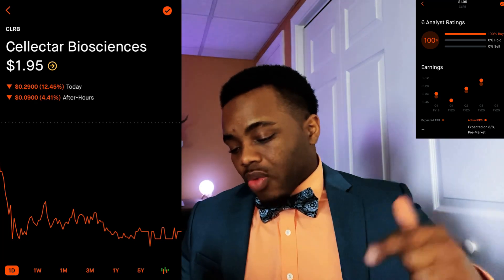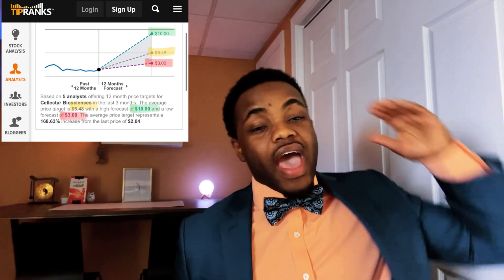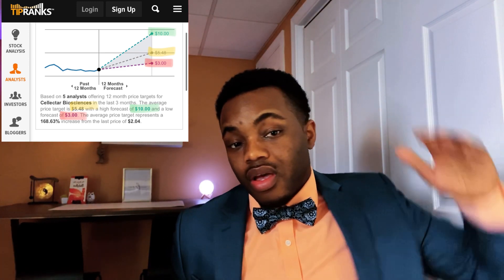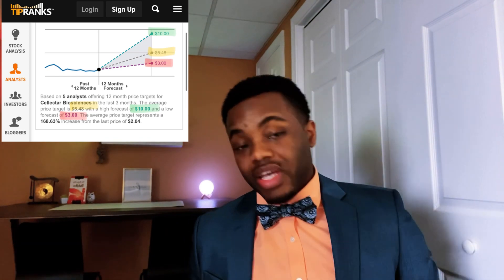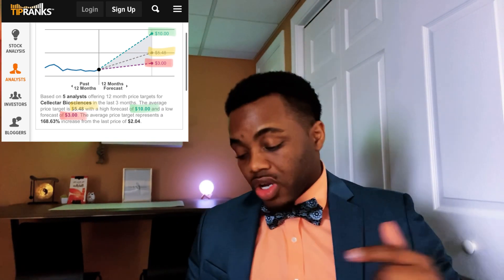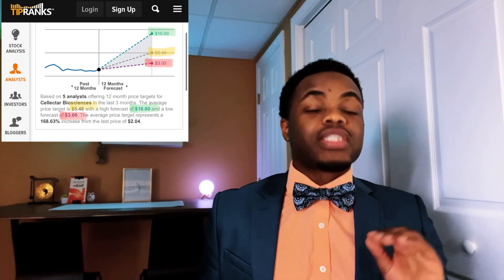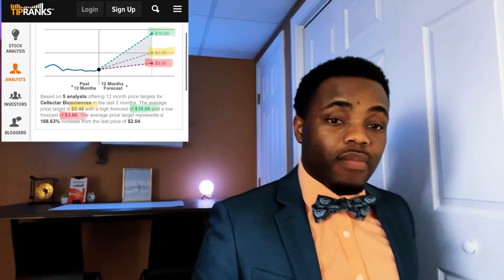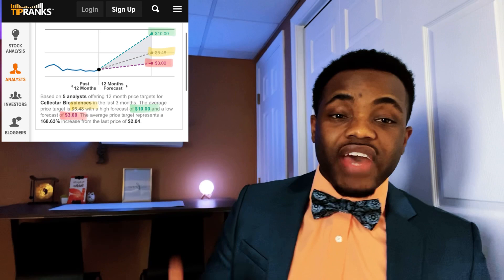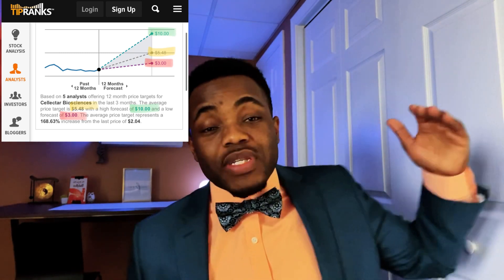Looking at five more analysts, they say Cellectar has a median price target of $5.48 by this time next year, and a high of $10 a share. Even if it only hits the minimum target of $3 a share, that is over 50% growth. The average return on a good investment is between 7% and 12%, and that has been true since 1901. So 50% is absolutely great — and it might blow past that.